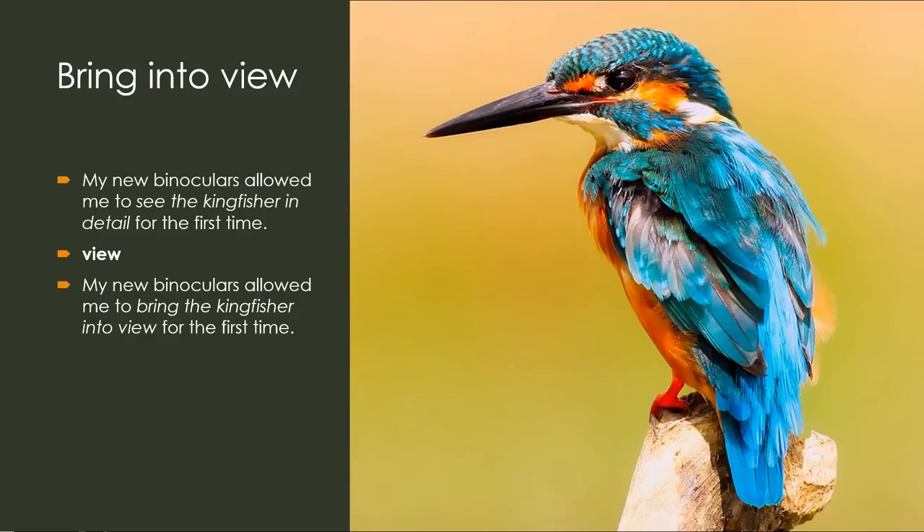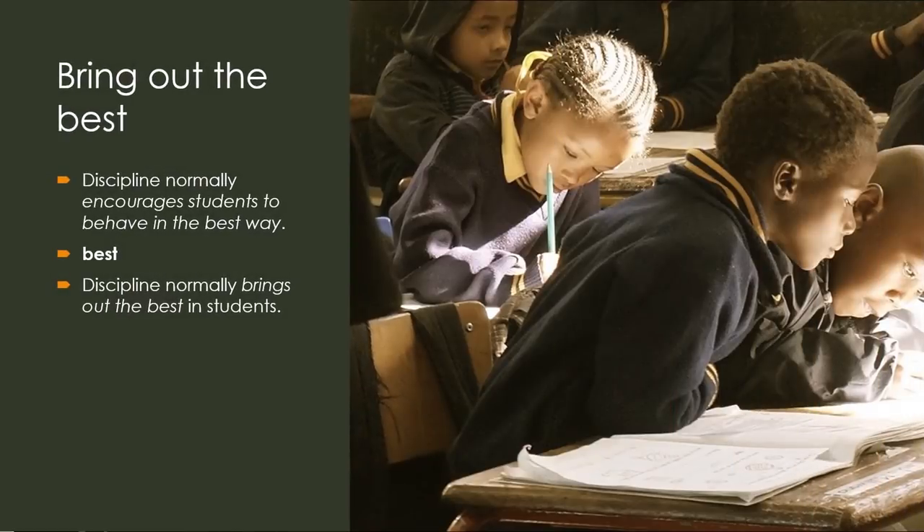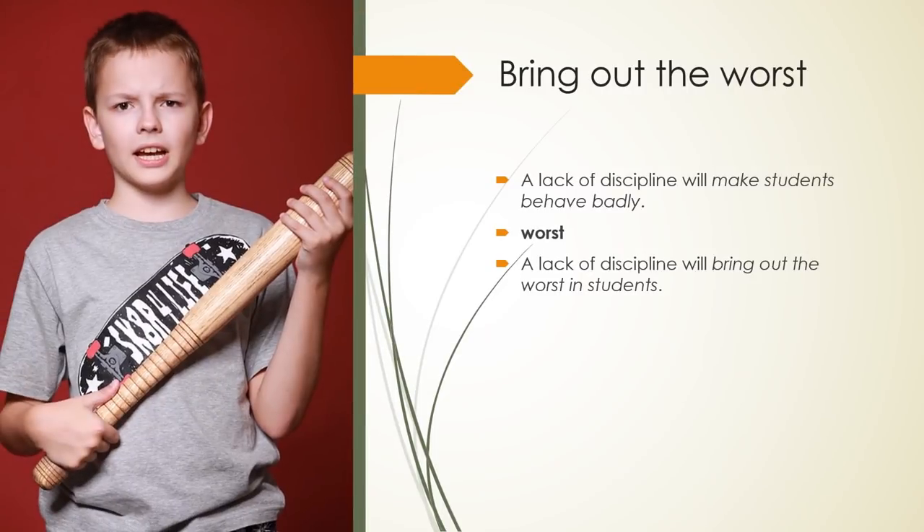Bring into view: My new binoculars have allowed me to see the Kingfisher in detail for the first time. Bring out in droves: The promise of free drinks will encourage a lot of people to attend. Keyword — Droves. The promise of free drinks will bring people out in droves. Bring out the best: Discipline normally encourages students to behave in the best way. Keyword — Best. Discipline normally brings out the best in students. Bring out the worst: A lack of discipline will make students behave badly. Keyword — Worst. A lack of discipline will bring out the worst in students.